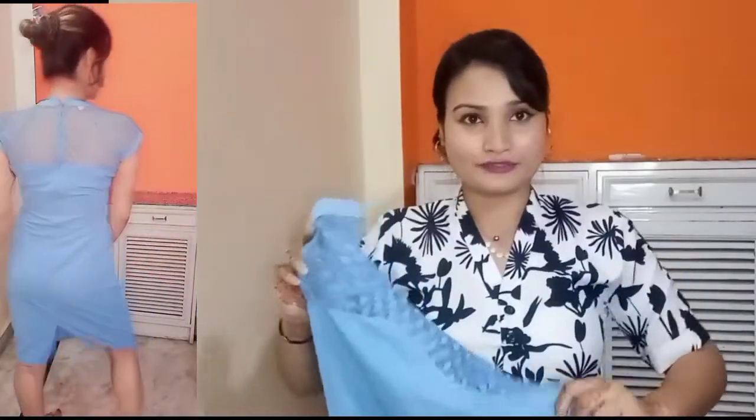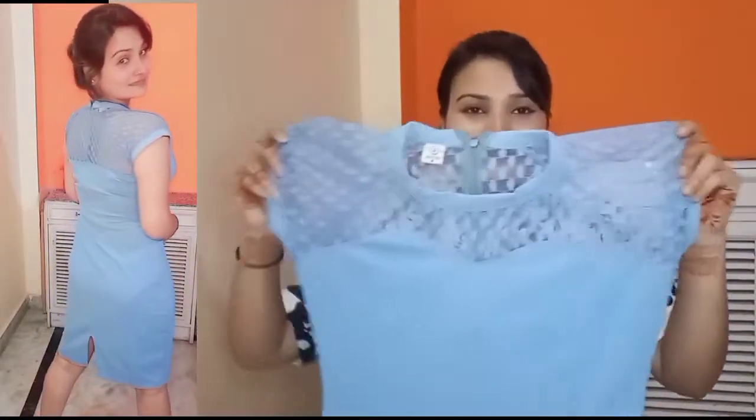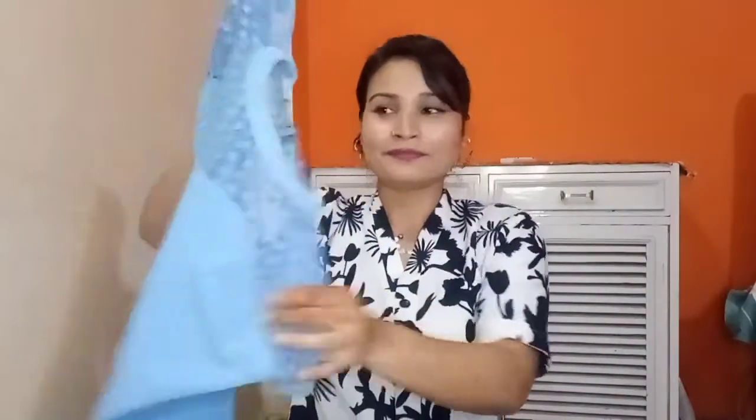Most bodycon dresses have patterns almost like this, but this one is plain. I've tried it and it is very nice. The fabric is polyester material, so you get a little stretch. Its price was only Rs.289. You can try it for party wear, regular wear, with sneakers, bellies, and heels — so you can definitely go for this one.